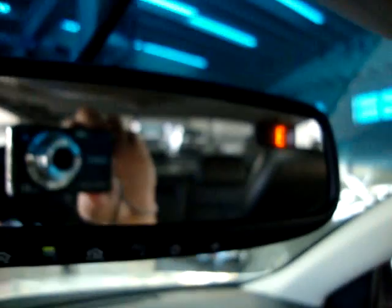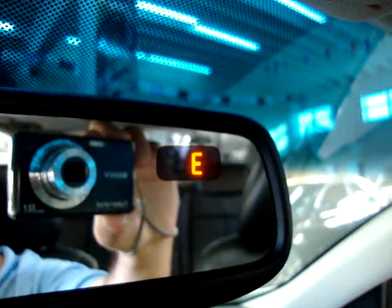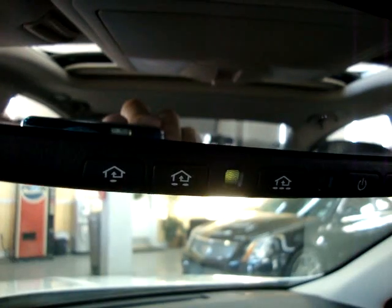On the rear-view mirror we have a digital compass display letting us know we're pointing east. We also have a HomeLink here for your garage door or gate at your complex. On the visors you have lit vanity mirrors with an extension to block out the sun even further — same on both sides.